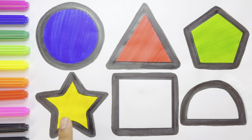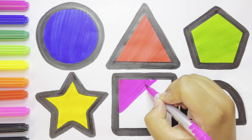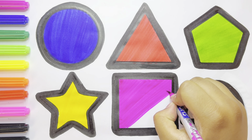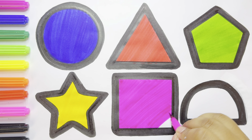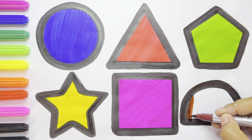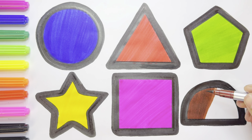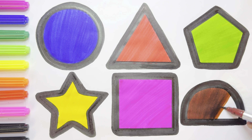Yellow color. Star — purple color. Square — brown color. Semicircle — brown color.